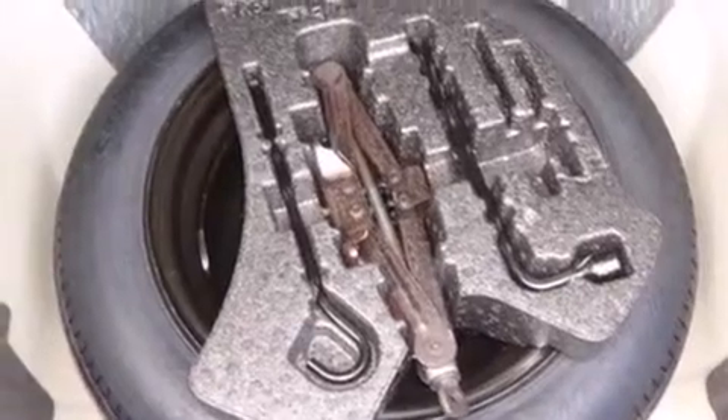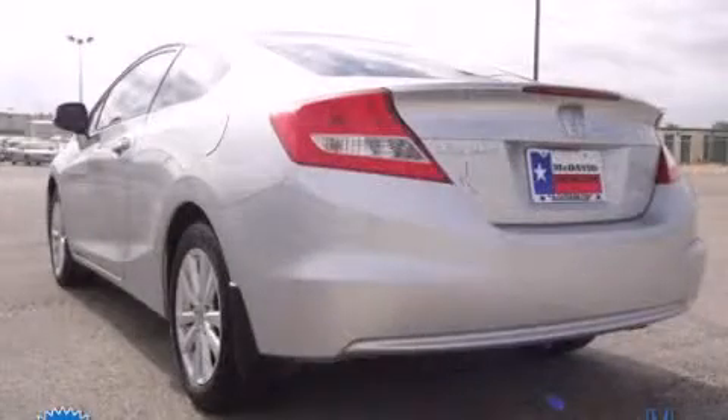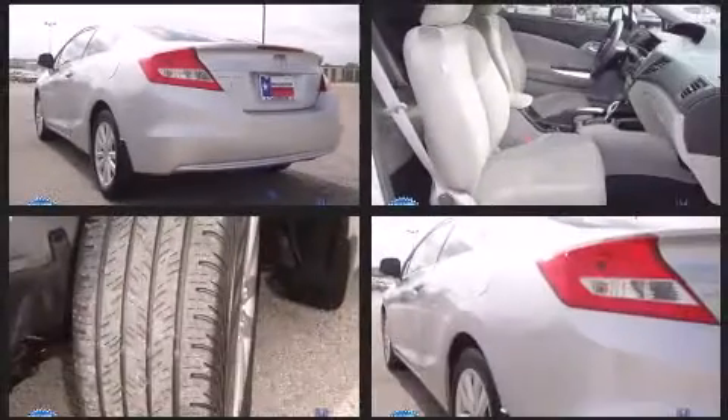Honda prioritized fit and finish, as evidenced by delay-off headlights, power moonroof, remote keyless entry, and cruise control.